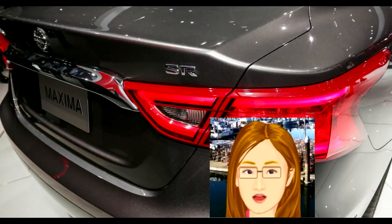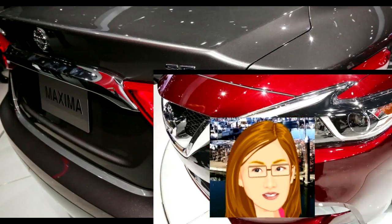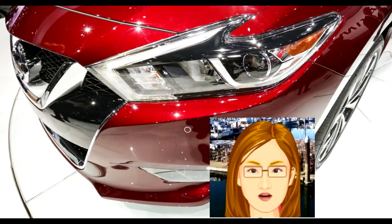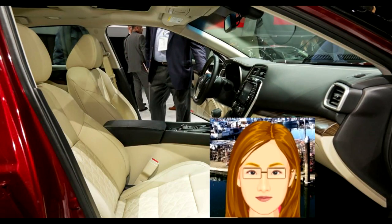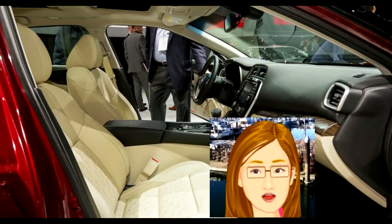The seats are, to say the least, quite comfortable. I figure those quilted inserts are bound to look dated in a few years, but they are at least plush, hitting the right balance between supportive and comforting. There's enough give for highway droning and enough lateral support for spirited cornering.